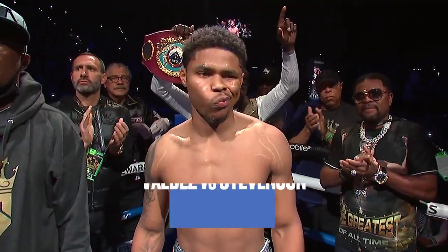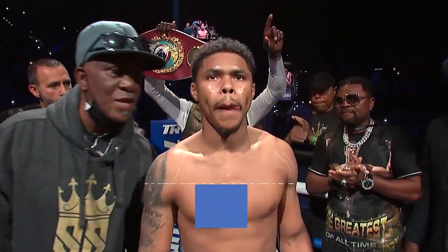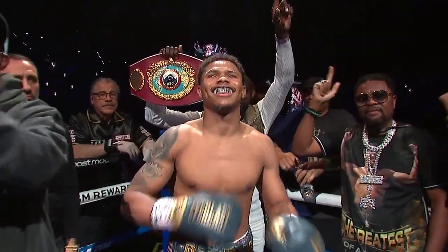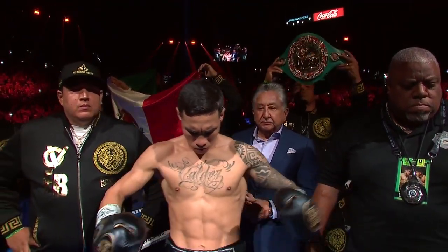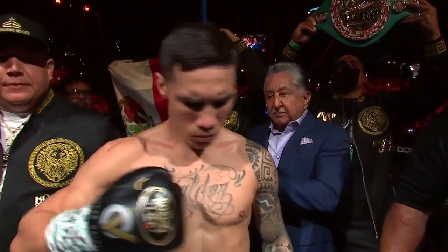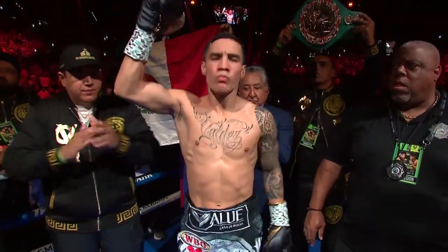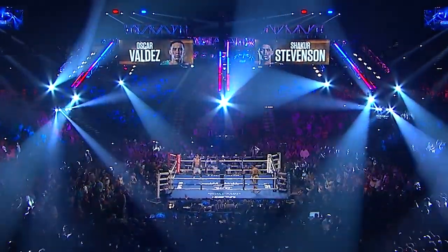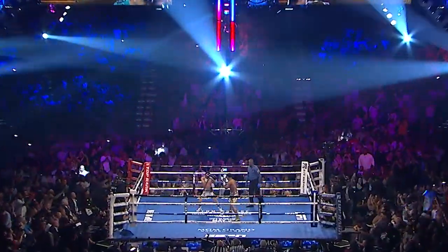The reigning and defending WBO Junior Lightweight Champion of the World, Shakur Stevenson! And the reigning and defending WBC Junior Lightweight Champion of the World, Oscar Valdez! What many feel will be a career headed to the highest heights for Shakur Stevenson. Here we go.